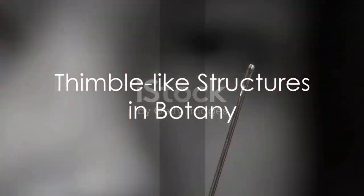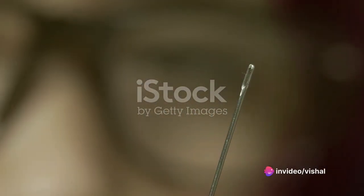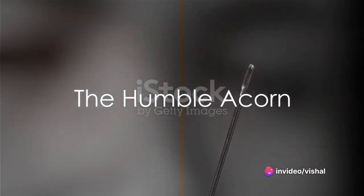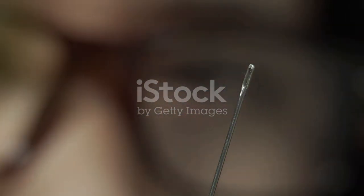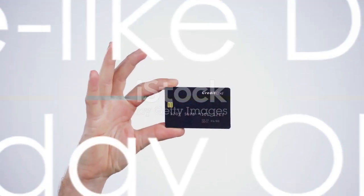In the realm of botany, a plant's root cap acts as a thimble, safeguarding the sensitive root tip as it burrows into the soil. And let's not overlook the humble acorn — small, sturdy, and thimble-like, it encapsulates potential life, much like a thimble protects the seamstress's finger.